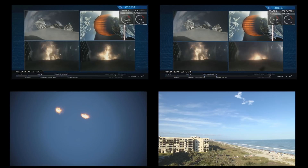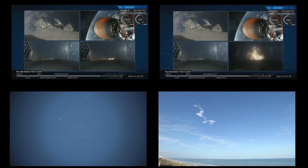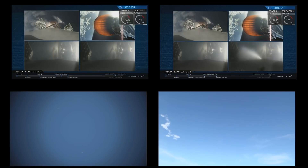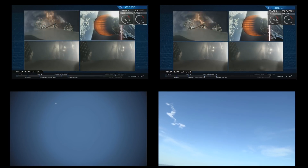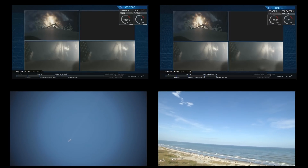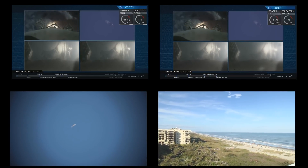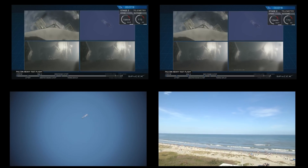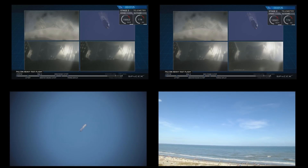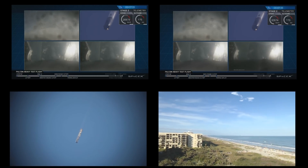As you can see on your screen, the re-entry burn for those two side boosters is underway. The center core in the upper left performing its own re-entry burn. You can see the edge of Cape Canaveral in both side booster cameras as they're coming in. Even though those views look very similar, those are actually representing different boosters. They're headed towards Earth and are about to begin their landing burns.